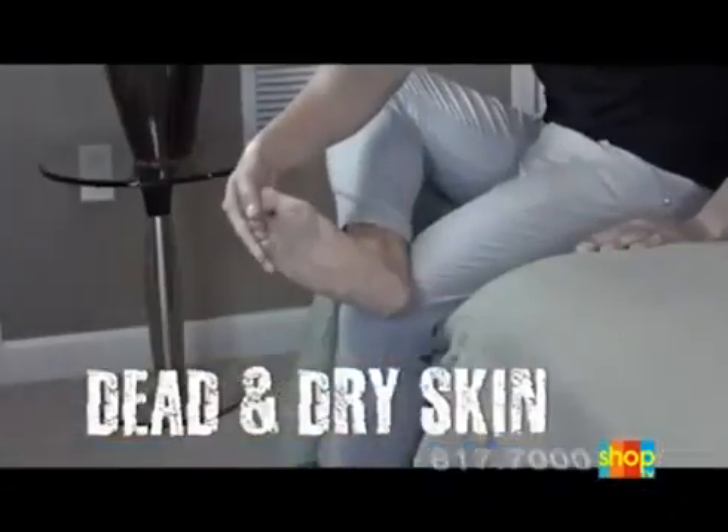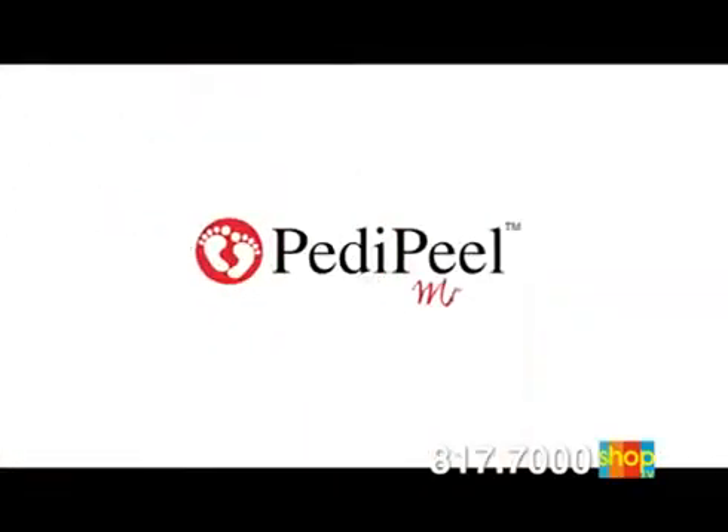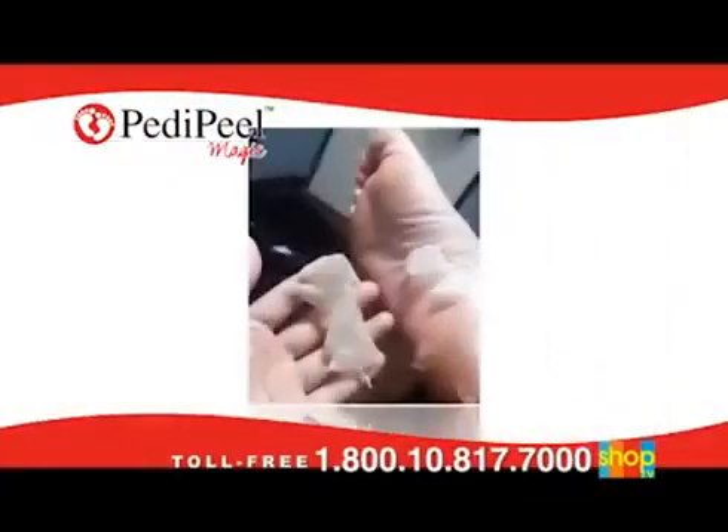Do you have dead dry skin, calloused feet, or cracked heels? Finally, there's Petty Peel Magic — the zero-effort, all-natural exfoliating foot peel that magically removes calluses, corns, and dead skin from your feet.